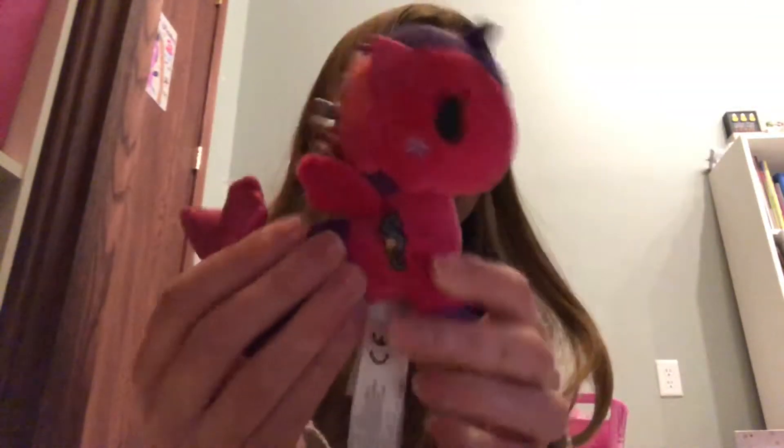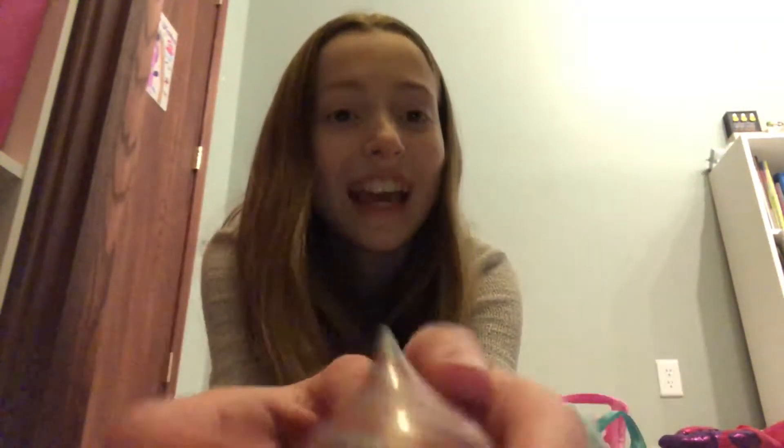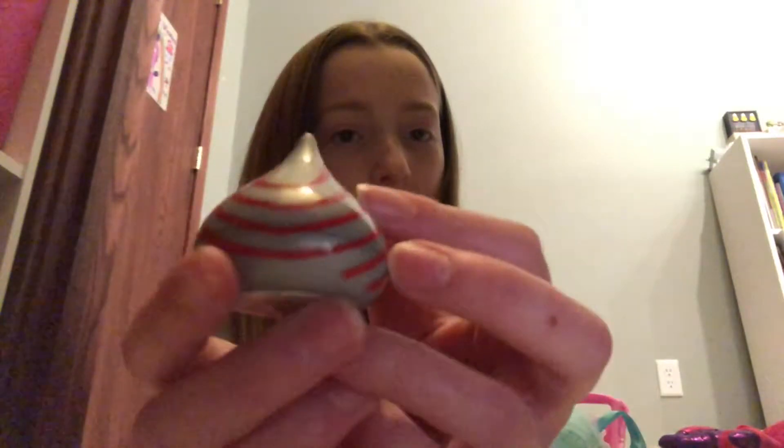I got a Mermicorno little plushie — it's really tiny and cute and I love it. Then I got this cute little spongy thing, some cute lotion and shower gel. I also got some Butterfingers lip balm, which is really cool, and a cute little grape scented one.